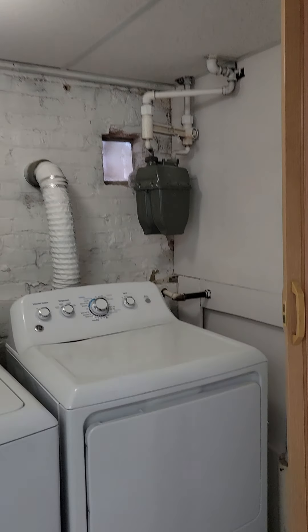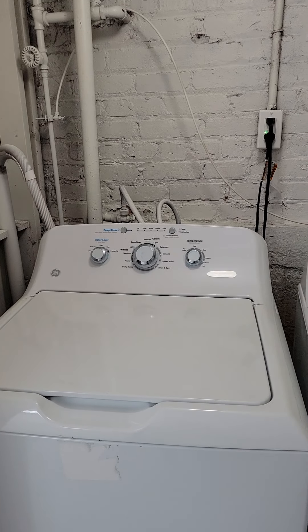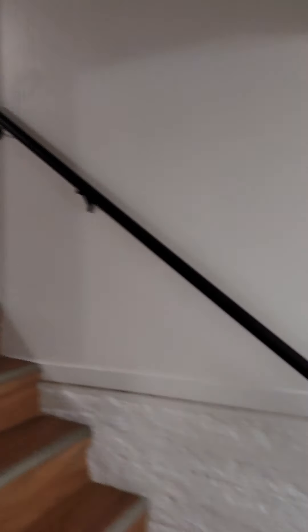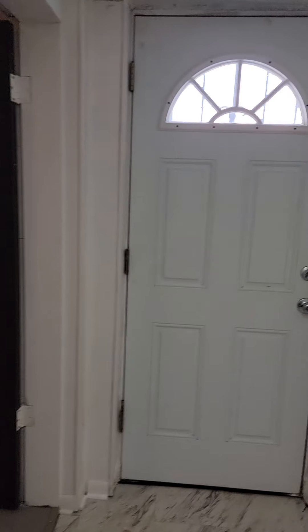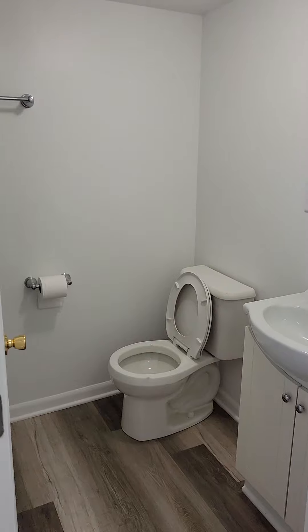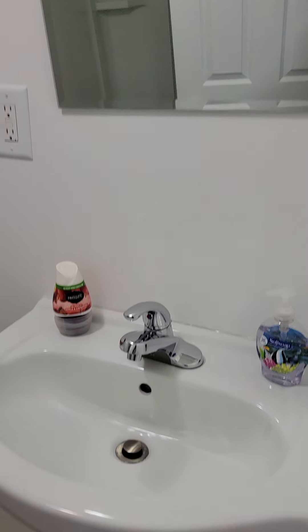Here we are in the kitchen. You have new appliances: refrigerator, stove, and microwave. This cubby area is sufficient for a nice-sized dining table. Let's get a little closer so you can see the kitchen sink. You do have three doors on the property — this is a side door, and when we go into the basement where the laundry is, there's an additional door as well as the front door.